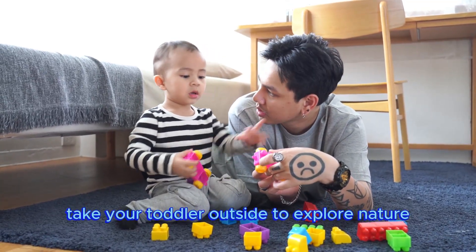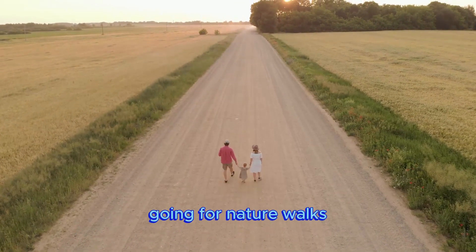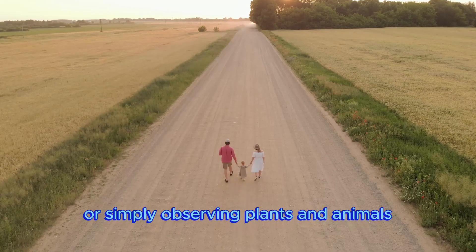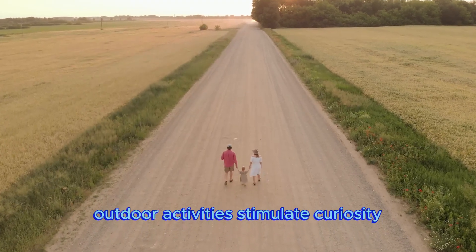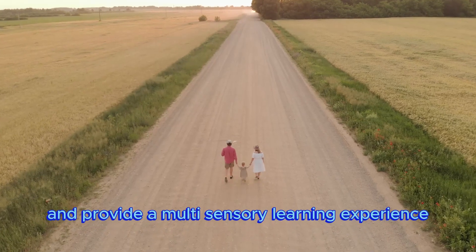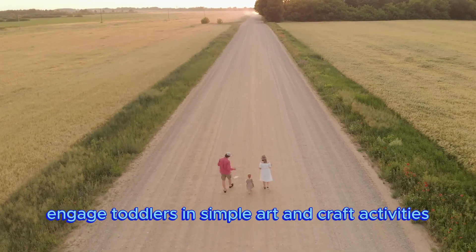Take your toddler outside to explore nature. This could include playing in a sandbox, going for nature walks, or simply observing plants and animals. Outdoor activities stimulate curiosity and provide a multi-sensory learning experience.